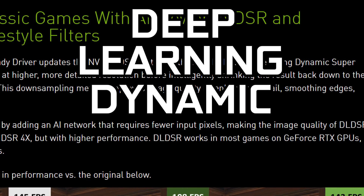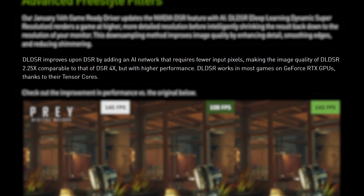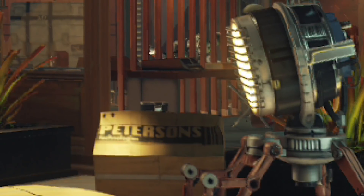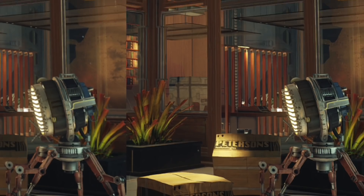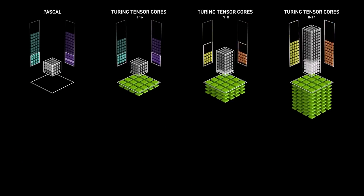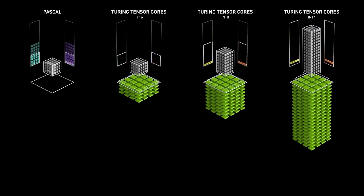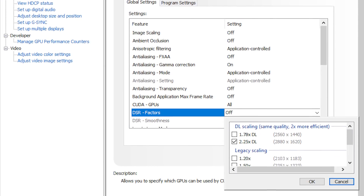DLD-SR, or Deep Learning Dynamic Super Resolution, is a downsampling method similar to DSR. The difference is that DLD-SR adds AI to DSR, which allows it to get sharper edges compared to regular DSR but with basically no performance loss. You can see in the image they shared that DSR at 4x is quite a bit sharper than the regular 1080p image, but there's a big drop in performance. When we move to DLD-SR at only 2.25x, it's even sharper yet only a couple FPS lower. It uses NVIDIA's Tensor Cores, so it'll only work on NVIDIA GPUs — likely only on the 2000 and 3000 series cards given they have Tensor Cores. To turn on the tech, you simply go into the NVIDIA control panel and choose the factor you want to downscale from.